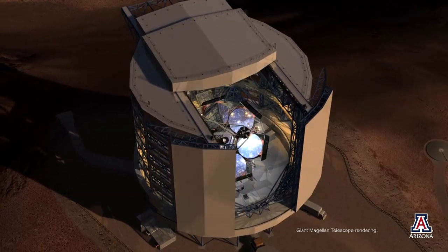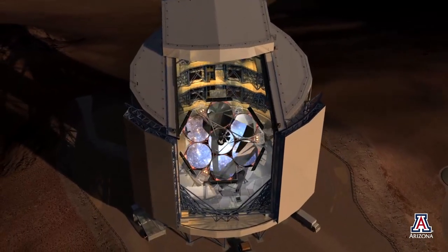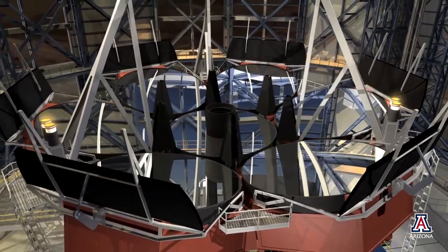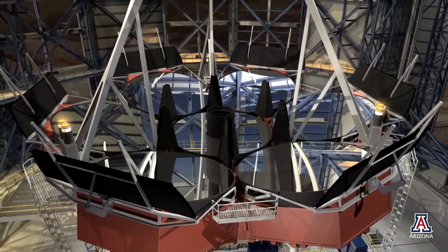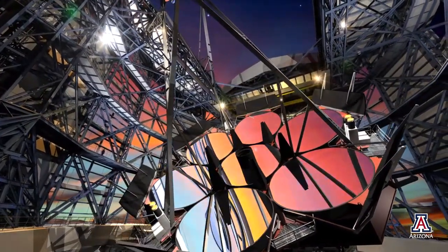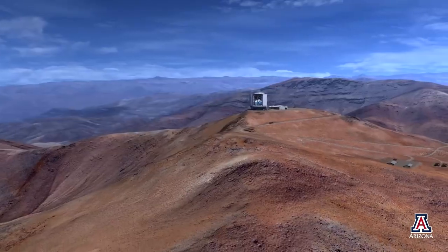This is the sixth segment that we're casting. It takes seven segments for the Giant Magellan Telescope, and we're hoping to cast an eighth segment to act as a spare to one of the off-axis mirrors, so we can still have a full telescope while another one's being serviced.